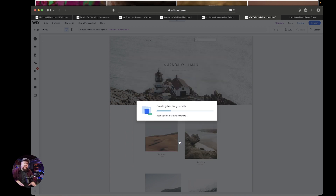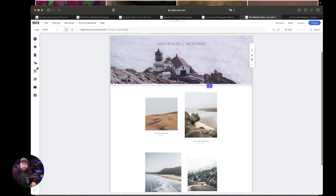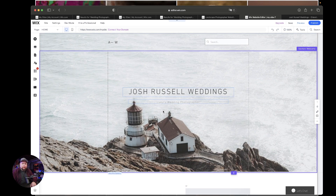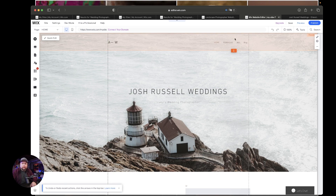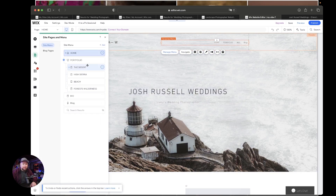That's going to take this information and actually put it on a site for you. You'll see it pop up — it says 'Luxury Wedding Photographer,' 'Josh Russell Weddings.' It went ahead and added all of this. So let's go ahead and bring this to 50 to 100 percent so we can edit it. This is where you're going to start really changing your website. Your headers are up here, and we're going to just delete the search bar — I don't want the search bar.